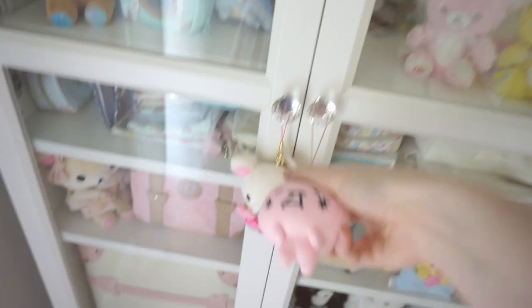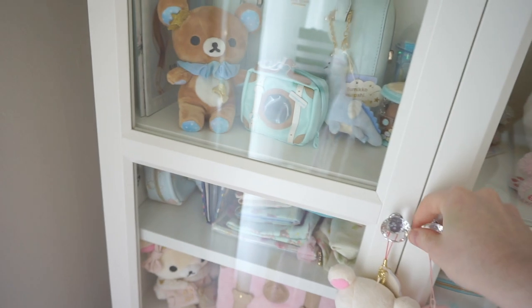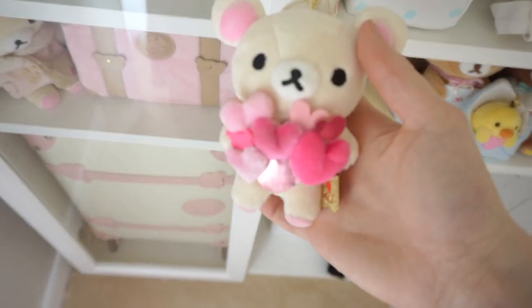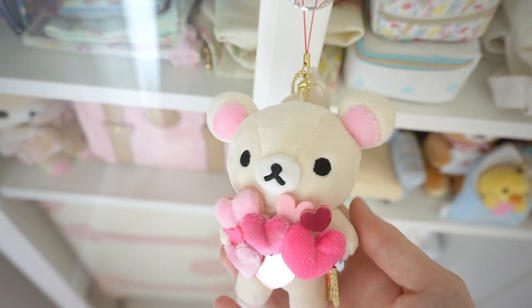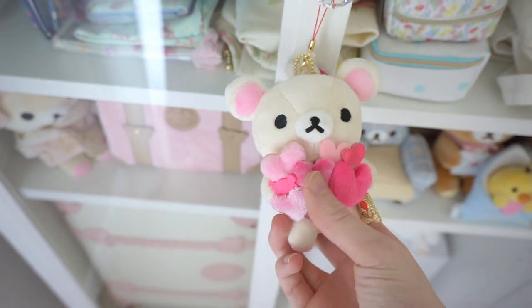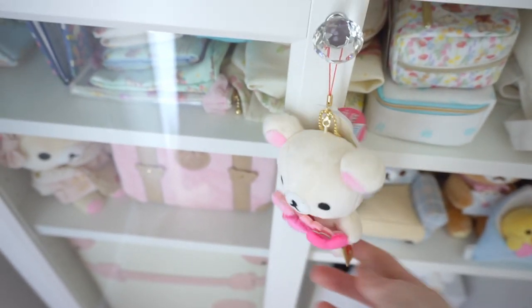Bo just brought this over — he saw this in his room. This is a new friend I recently added. Really pretty. I love this theme with all the hearts, but I think they're pretty rare to find.